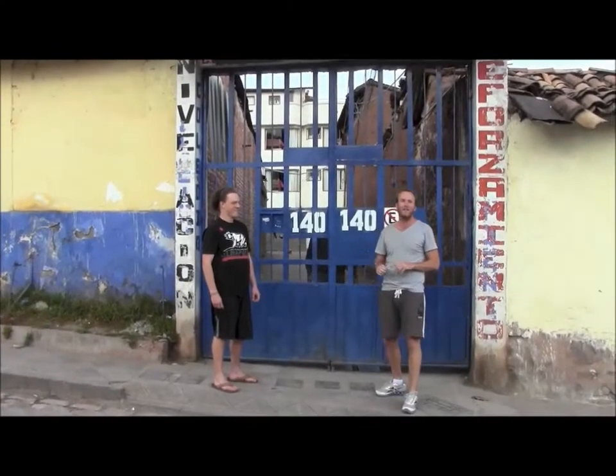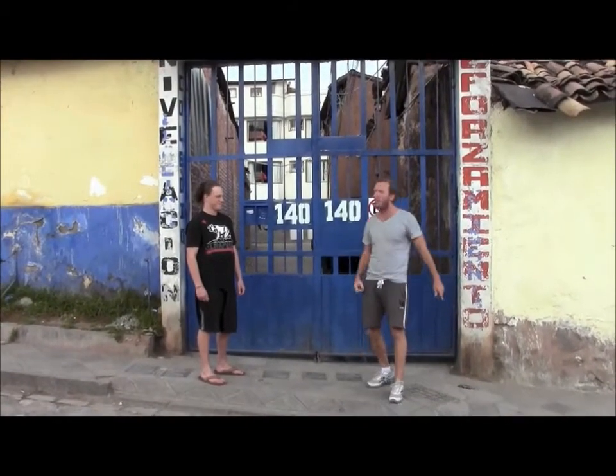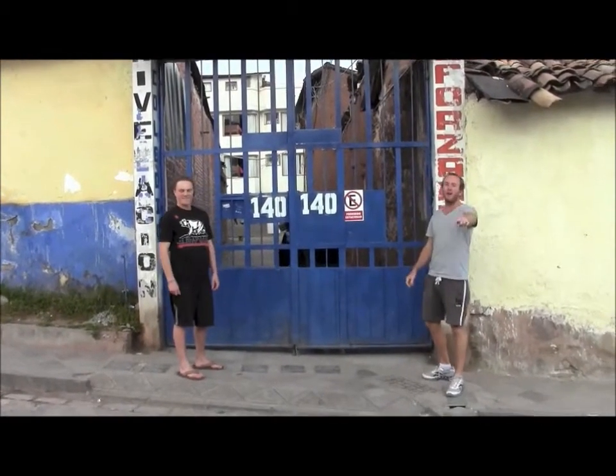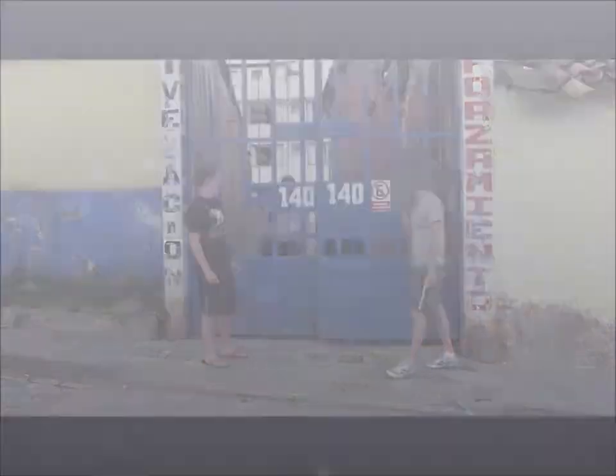This is the Maximo Nouvelle Volunteer House in San Pedro. My name is Cracker. I'm Connor. We're about to show you a tour inside this wonderful house. Come and check it out.